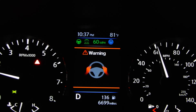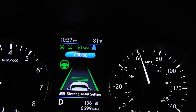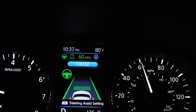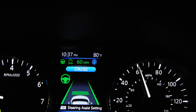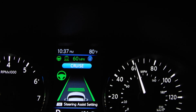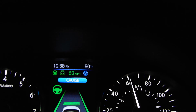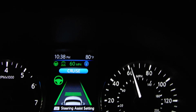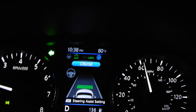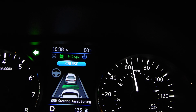This is the steering assistance feature. As you can see, I need to keep my hands on the wheel. The car is guided between the two white marking lines on the road. If I want to overtake, I need to put on the turn signal — otherwise it doesn't let me cross the white line. So I'm going to put the turn signal on. The green light has disappeared and now I can move into the center lane.